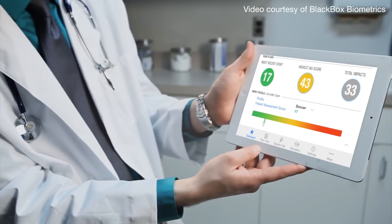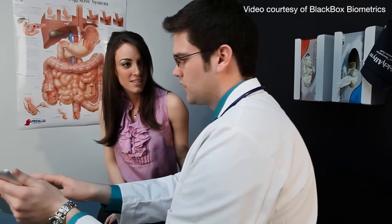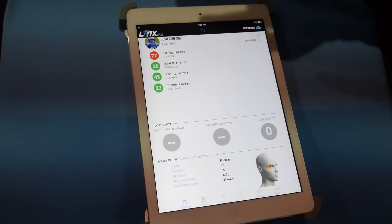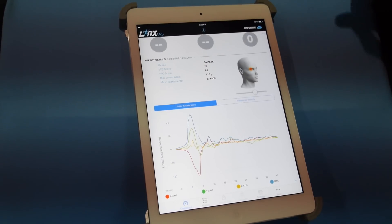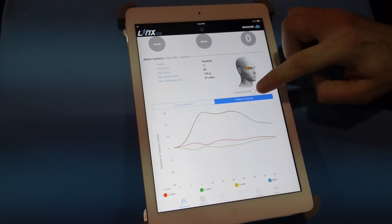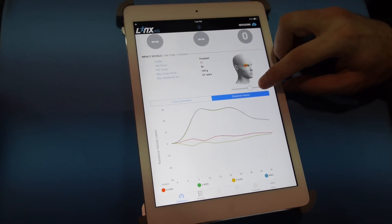You have the ability to share that data with the doctor. You can see these are the impacts they've had over the past period of time, and for any of those impacts you can see detailed information like the location of impact, along with all the detailed metrics — what are the peak accelerations, what do the waypoints look like.